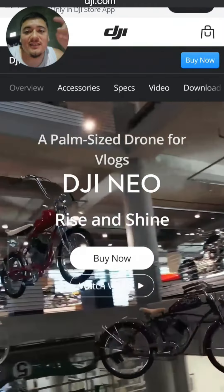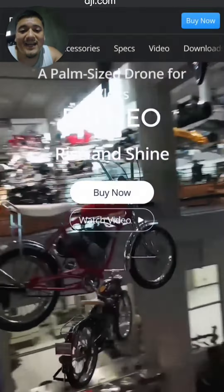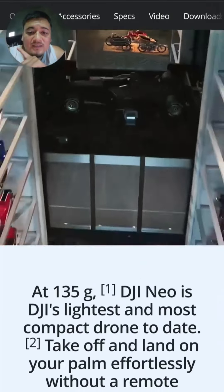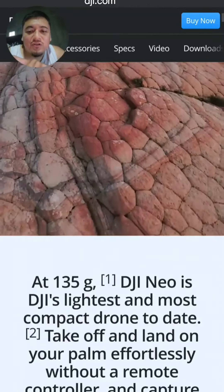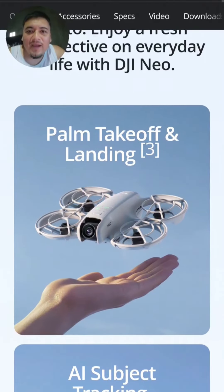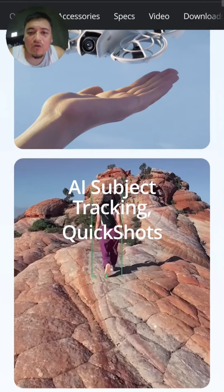The new DJI Neo is here for only $199. It comes with one battery and no remote — it's the lightest and most compact drone at only 135 grams. You get one battery, palm takeoff and landing, and AI subject tracking.